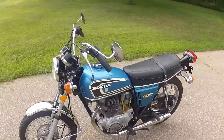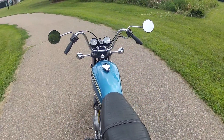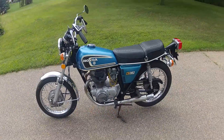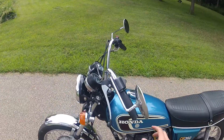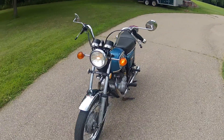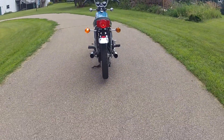Definitely a rider with so few miles. Let's go ahead and fire it up.